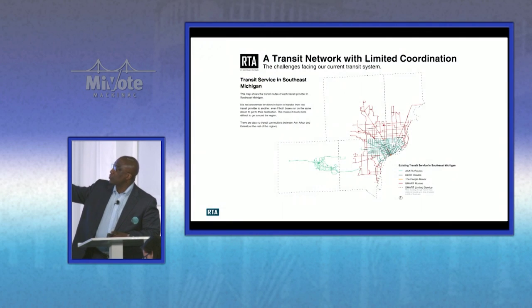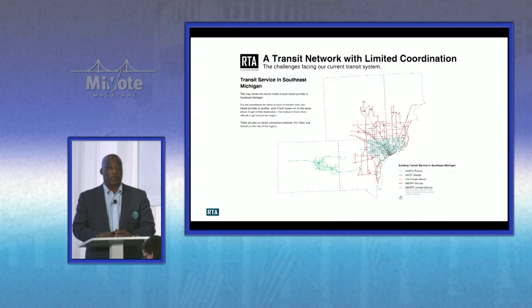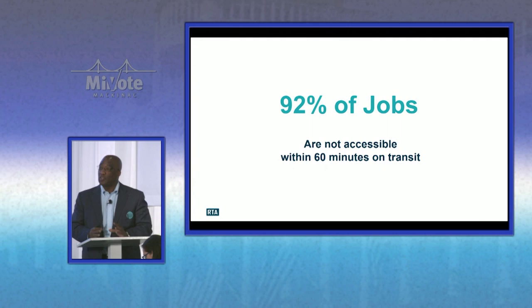In Washtenaw County there's really no connection by public transportation, with the exception of maybe the air ride service that goes to the airport. When we think about transportation, we have a region that is not connected — that's really what we're trying to do with our plan. And one other thing to make real clear: 92% of the jobs are not accessible within 60 minutes of transit. It's 2016, and that statistic is very alarming.